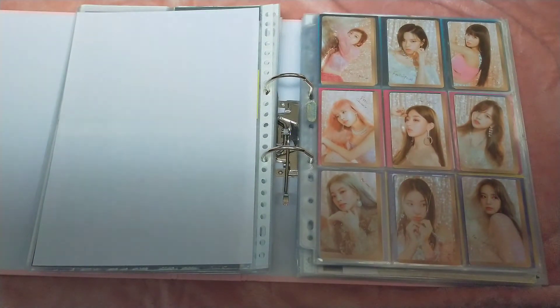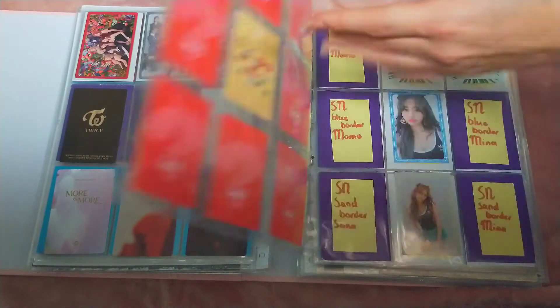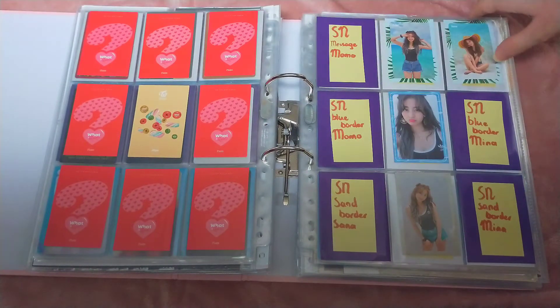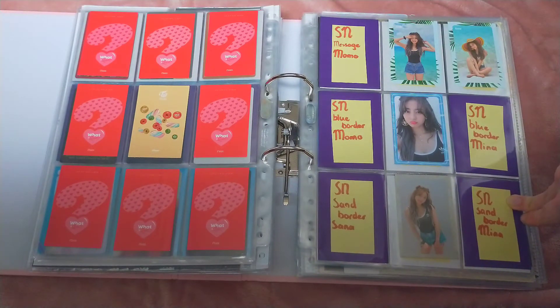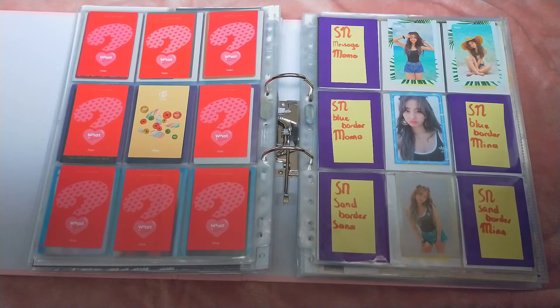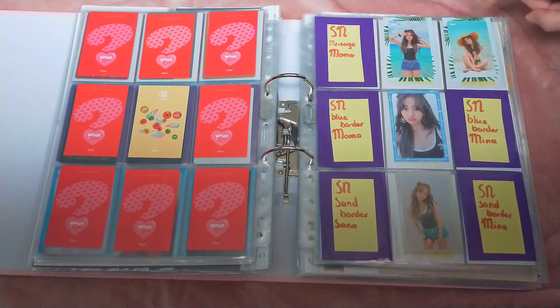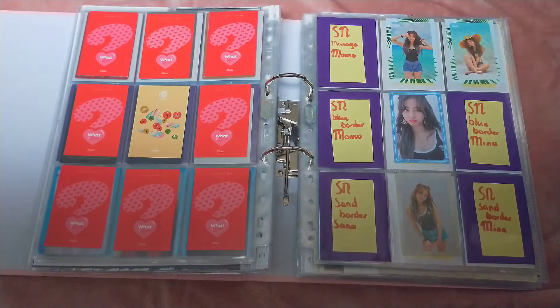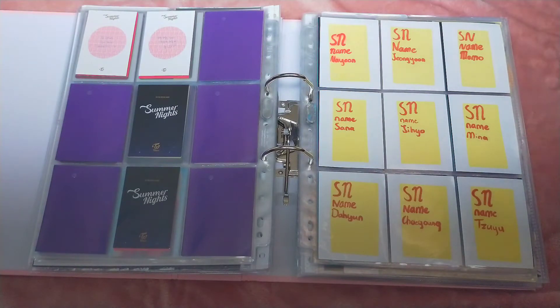So I decided to collect more for TWICE. My bias is Jihyo, and I collected from Likey onwards. But for the eras Summer Nights, Yes or Yes, and Fancy You, I only had three cards of her per era and I wanted to do something more. So I decided to start collecting my top four — I actually wanted to do my top three but I really couldn't choose, so I just did a top four, which is basically Jihyo and J-Line. So there are three Jihyo cards in the middle since she's still my bias, and then I have Momo/Sana, Momo/Mina, and Sana/Mina. For this page we have nothing to put away, and then for this page I decided to collect a Summer Nights OT9 set — because the Summer Nights sets are superior.